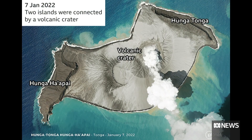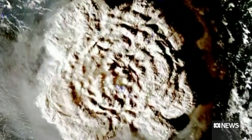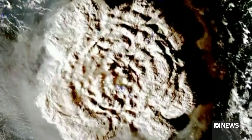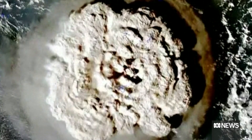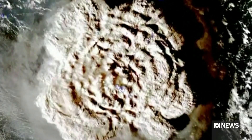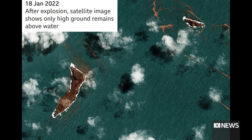This picture of the island taken in January shows the two islands connected by a crater before this massive explosion. The sea mount produced one of the fiercest volcanic explosions in more than a century. People were astounded by the images of the smoke plume as a result of the eruption.